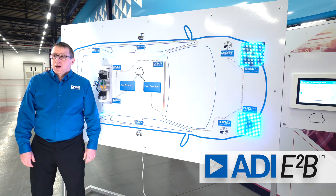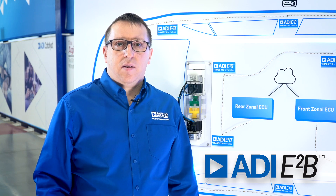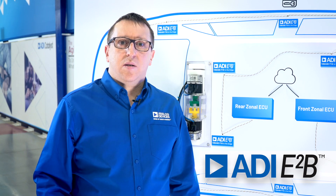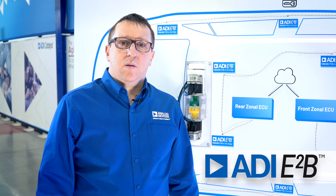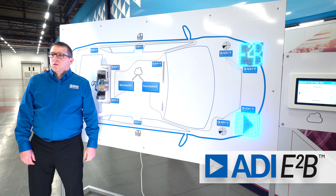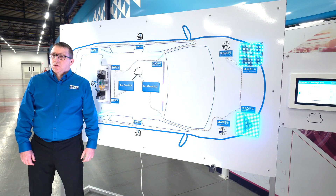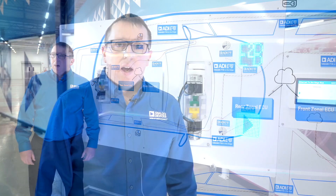E2B, which stands for Ethernet-to-the-edge bus, provides the most optimized solution on the market for 10Base T1S Ethernet connectivity to sensors, actuators and sub-ECU edge nodes. The aim of E2B is to accelerate the transition to next-generation automotive EE architectures with zonal ECUs and the centralization of processing and software. E2B incorporates a fully compliant 10Base T1S IEEE 802.3CG Ethernet PHY as well as the MAC supporting point-to-point and multi-drop format.